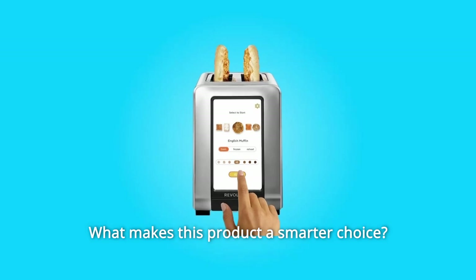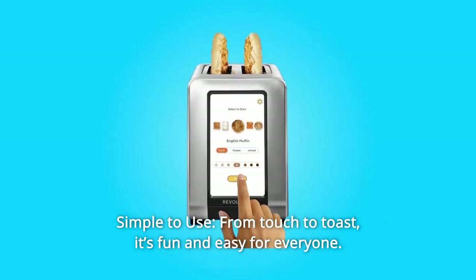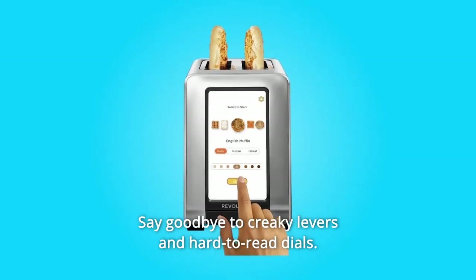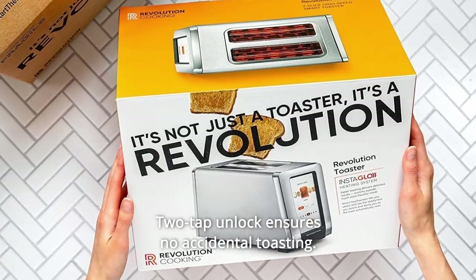What makes this product a smarter choice? Number 1: Simple to use, from touch to toast. It's fun and easy for everyone. Say goodbye to creaky levers and hard-to-read dials. Two-tap unlock ensures no accidental toasting.